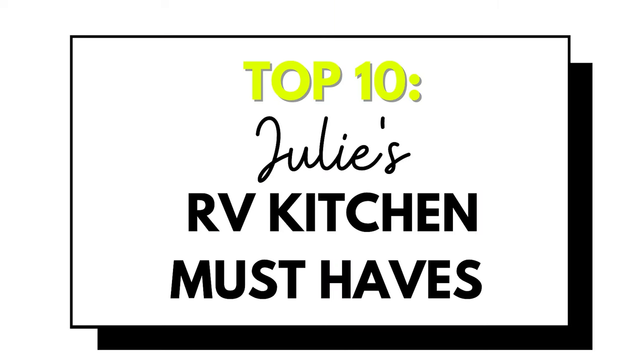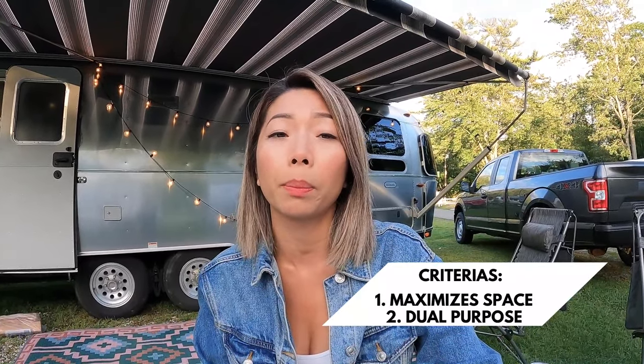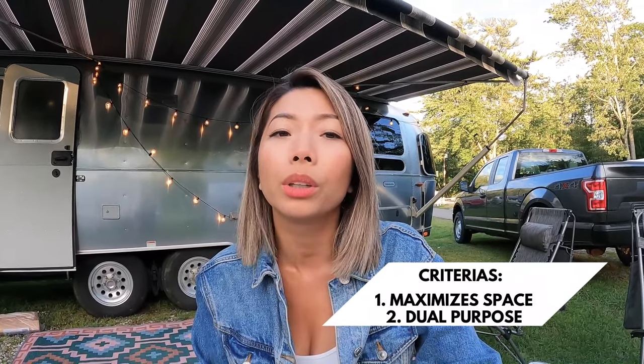Hello Freedom Frequency fam, today we have a special treat for you all. I'm going to show you my top 10 favorite kitchen gadgets that are great for the RV, and why I think they're great — they either save you space on storage or they're dual purpose. Those two things are really important when it comes to anything you put inside your Airstream or RV. Shall we go inside and get started?